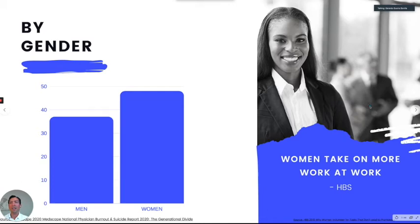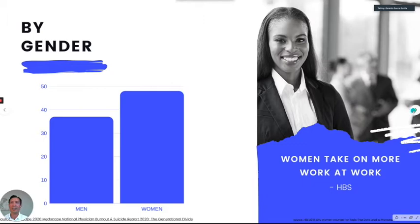If we break it down by gender, female physicians have a much higher rate of burnout. There was an article from Harvard Business School saying that women take on more work at work — they usually do things for the team or volunteer more — and that usually results in burnout. There are other factors that add up, but this is one of the big ones.